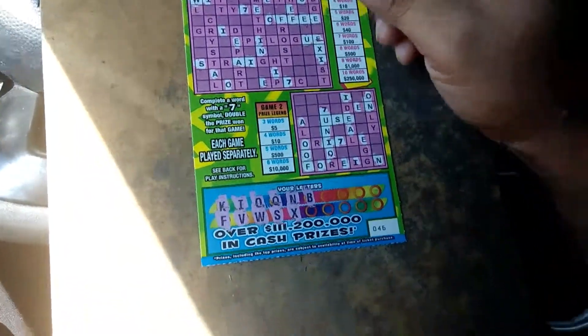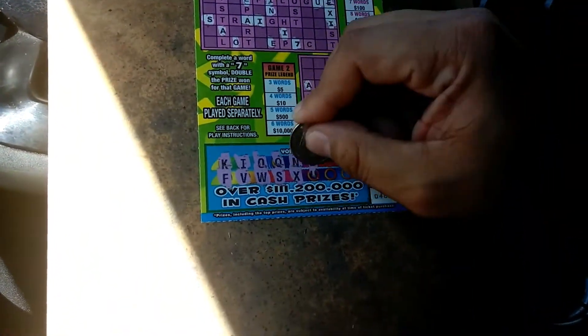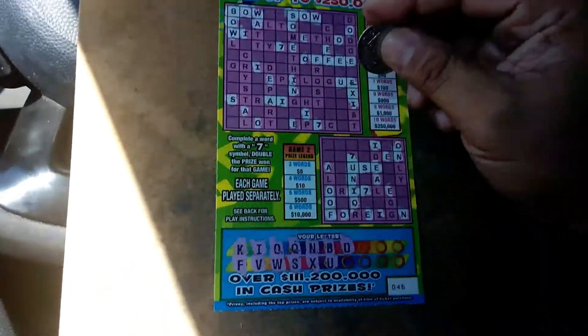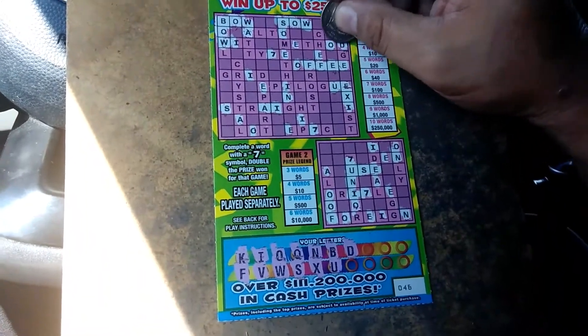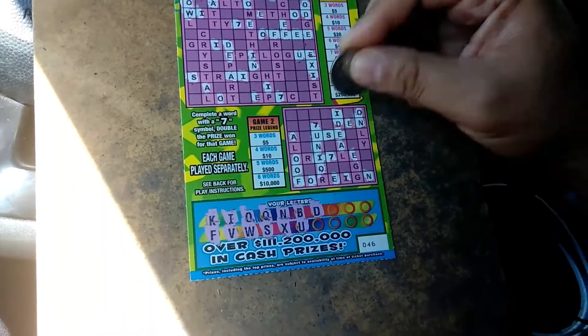One more word up there and we win. One. Okay. There's a U. A letter D — one D, two D's. D there, there's a D.